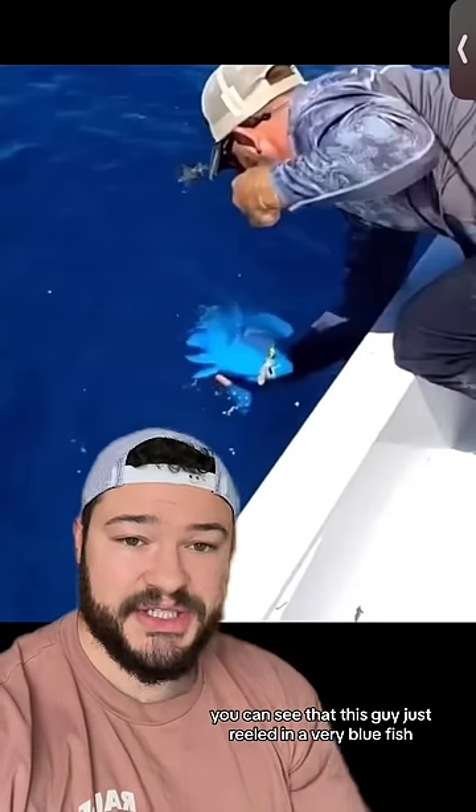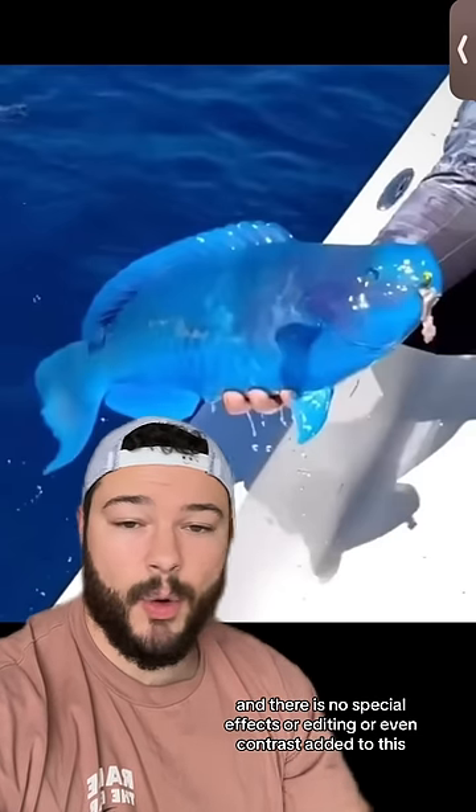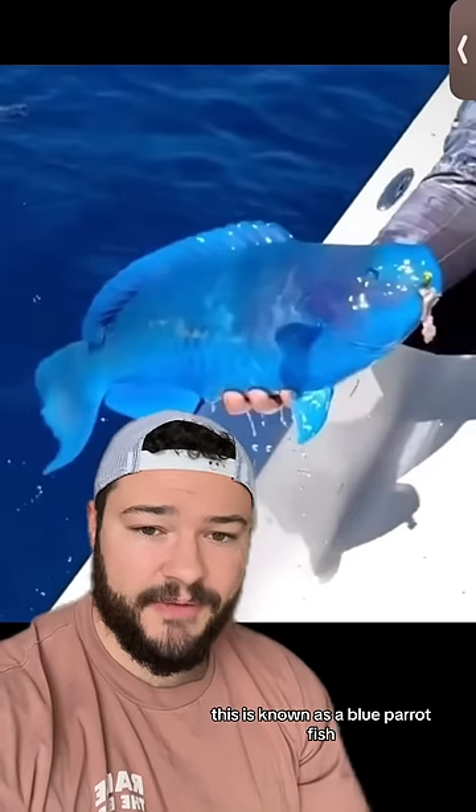You can see that this guy just reeled in a very blue fish, then he pulls it out, and there is no special effects or editing or even contrast added to this. This is the actual legitimate color of this particular species of fish. This is known as a blue parrotfish.